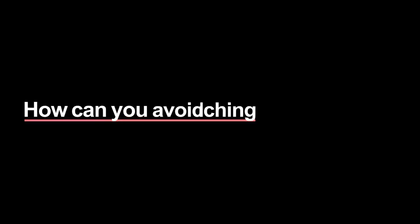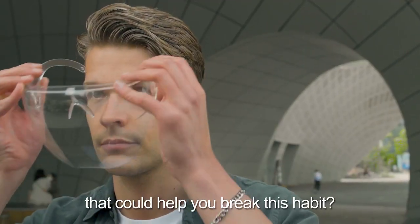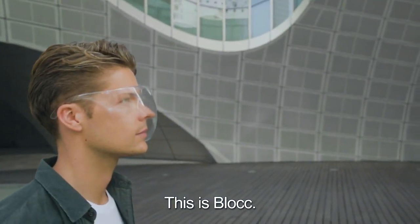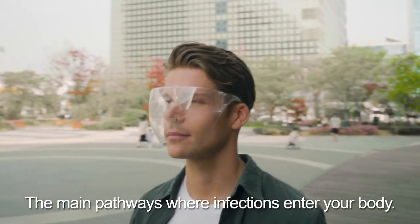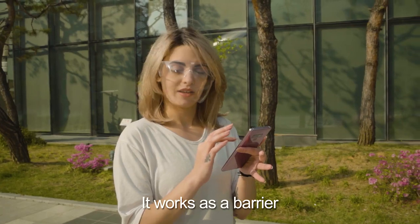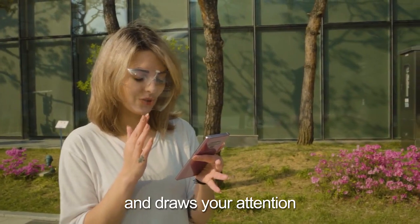So how can you avoid touching your face? What if there was a face shield that could help you break this habit? This is Block. It's designed to be easily worn like glasses. Block covers your eyes, nose, and mouth — the main pathways where infections enter your body. It works as a barrier when you subconsciously reach for these parts and draws your attention whenever you fall into your habits.